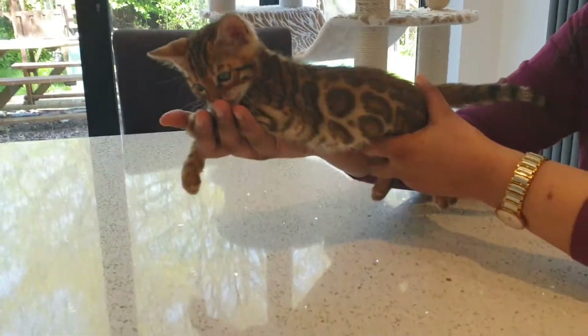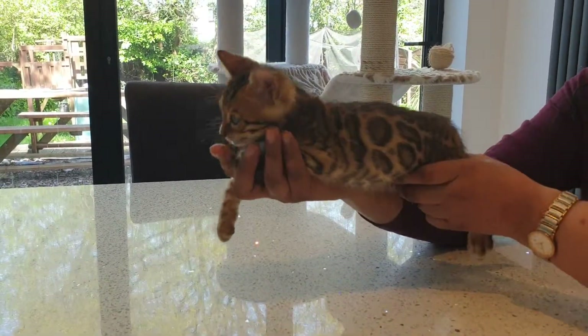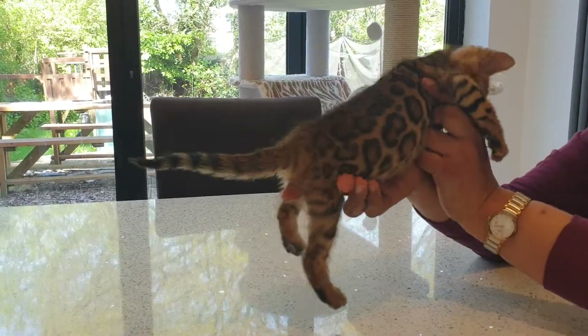He's got a lovely background colour, which will give him fantastic contrast. The rosettes will look like they're absolutely popping out. They're brilliant. He's a really perfect top quality kitten. Thank you.